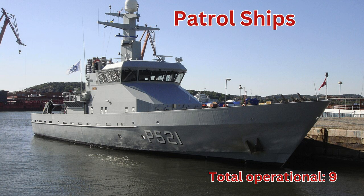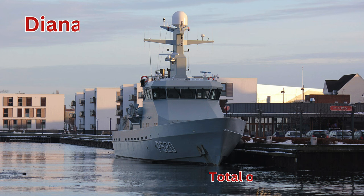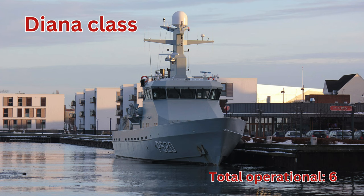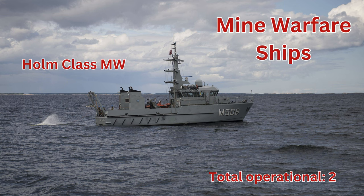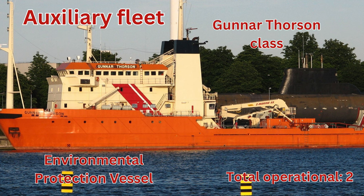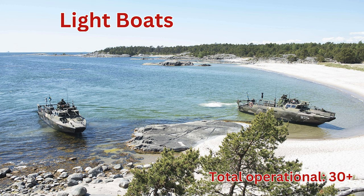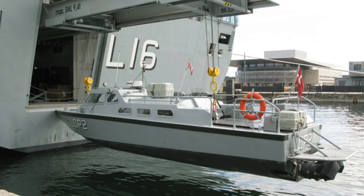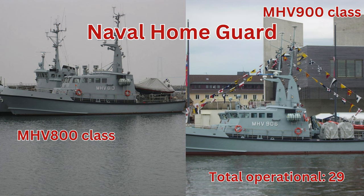Patrol ships, total operational 9. Knut Rasmussen class, total operational 3. Diana class, total operational 6. Multipurpose ships, Holm class, total operational 4. Mine warfare ships, Holm class MW, total operational 2. Auxiliary fleet: Gona Thorsen class, total operational 2. Flybe Fisken class, total operational 1. Light boats, total operational 30 plus. SB90E, total operational 6. Naval home guard ships, total operational 29.